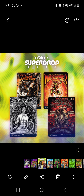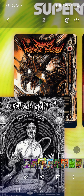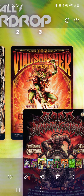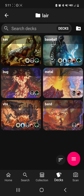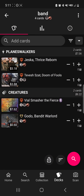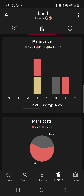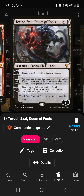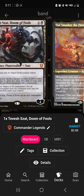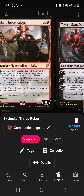This one had something to do with being in a band, so they're all very metal. You've got Tevish Zot, Jeska Thrice Reborn, Vile Smasher, and Godot Bandit Warlord. Looking at that, you can pick up Jeska, Tevish, Vile Smasher, and Godot for about $15. As you can tell, the price on a lot of these isn't really holding up. Jeska and Tevish can both be your commanders, and all of them except Godot have partner, so you can have two of them as your commander.